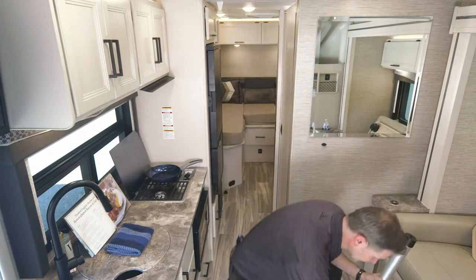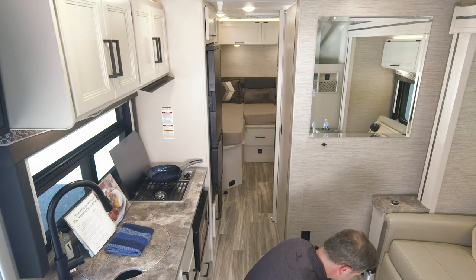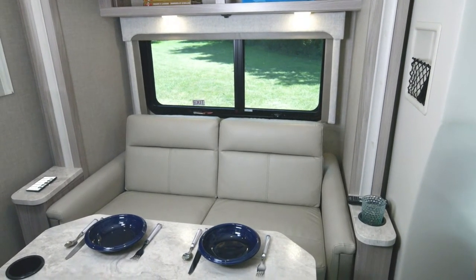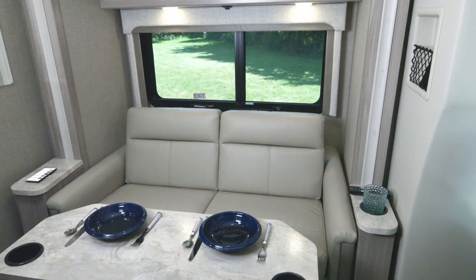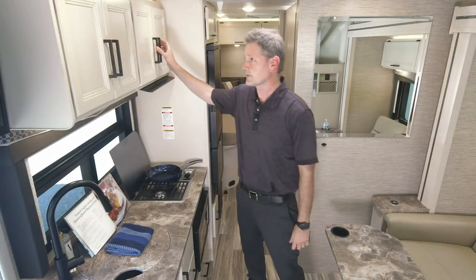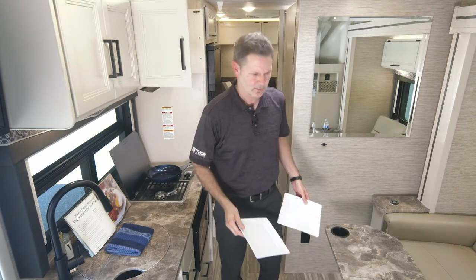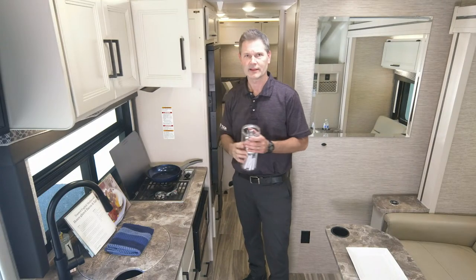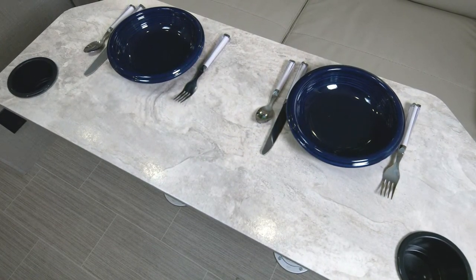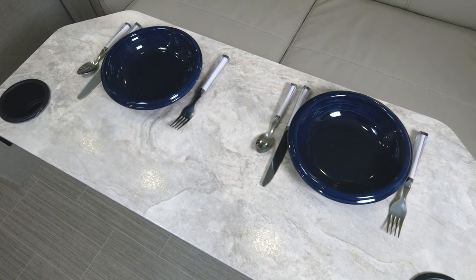So I grabbed the table legs — real easy. You just set them up, lock them into place — they twist and lock. When you have this table in place, use it as a mobile office or for a good meal. And look at the massive amount of storage behind these cabinets — plates, silverware, everything you need. You get your big bin of silverware, set the table, and it's time to cook a good meal.